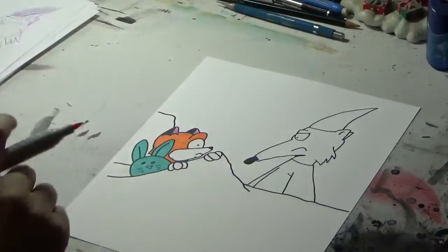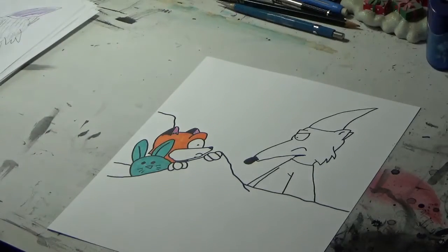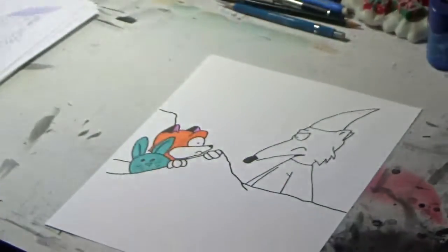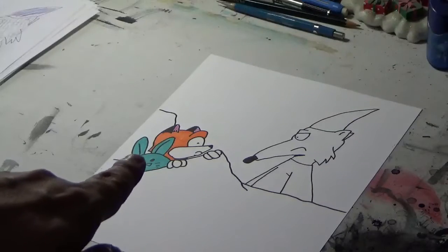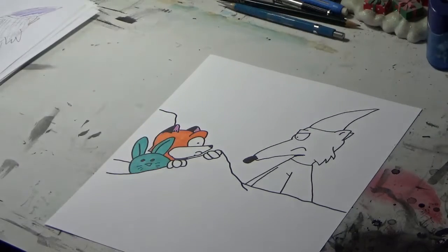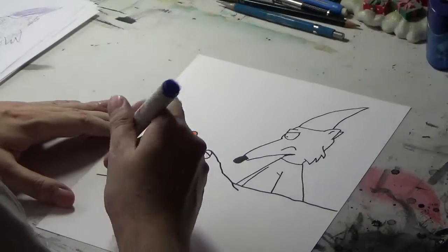There we go — the page is partially colored. Look at that, it's already starting to look like something. Just look at the light blue there of Richie's stuffed bunny and the orange of his fur. Moving on, let's color in that blue blanket of his.